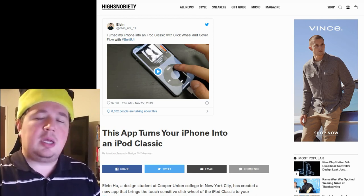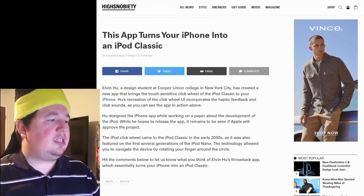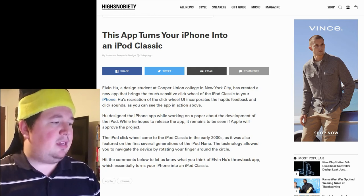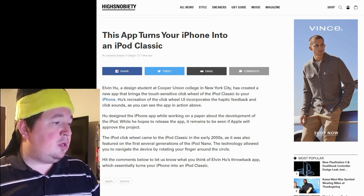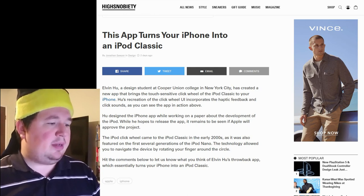So this is the article — it's a short one. Most of these recommendation videos will be fairly short. Elvin Hugh, a design student at Cooper Union College in New York City, has created a new app that brings the touch-sensitive click wheel of the iPod Classic to your iPhone. Hugh's recreation of the click wheel UI incorporates haptic feedback and click sounds. He designed the iPhone app while working on a paper about the development of the iPod. While he hopes to release the app, it remains to be seen if Apple will approve the project.